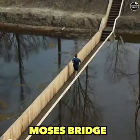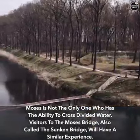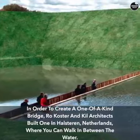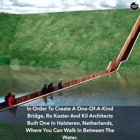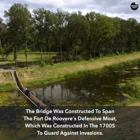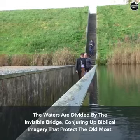Moses is not the only one who can cross divided water. Visitors to the Moses Bridge — also called the Sunken Bridge — will have a similar experience. RO&AD Architects built it in Halsteren, Netherlands, where you can walk between the water. The bridge was constructed to span Fort de Roovere's defensive moat, built in the 1700s to guard against invasions. The waters are divided by the invisible bridge, conjuring up biblical imagery that protects the old moat.